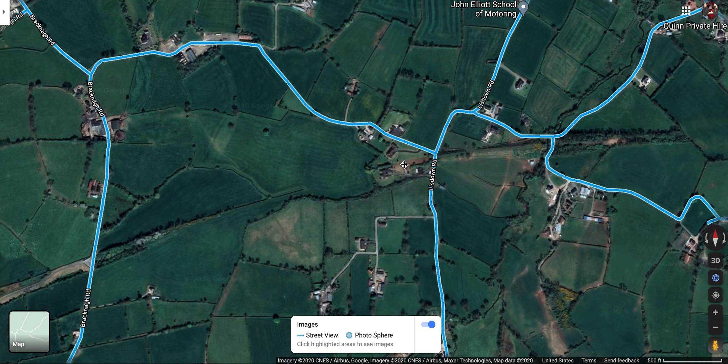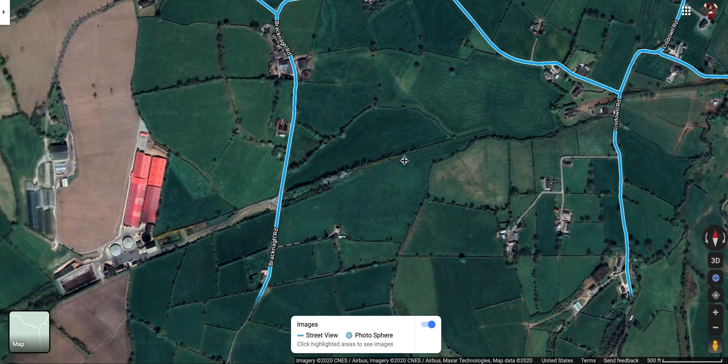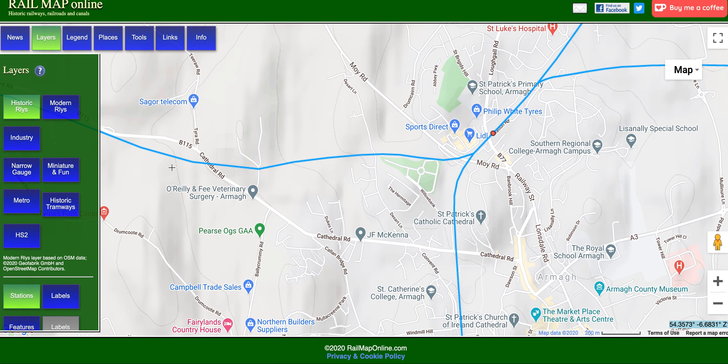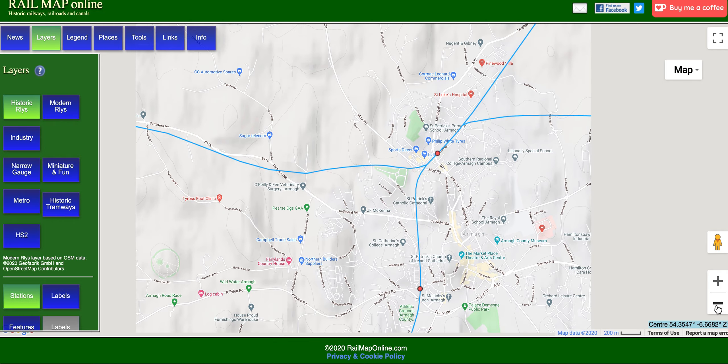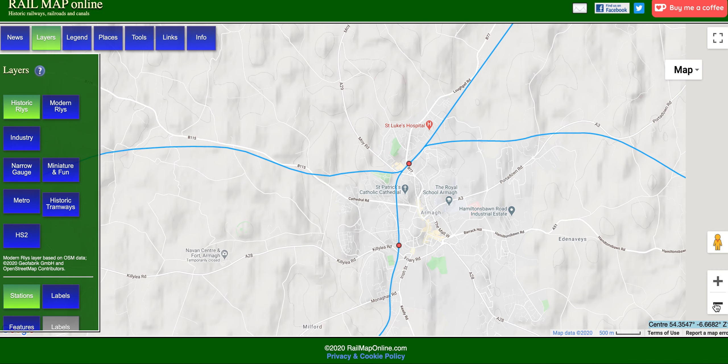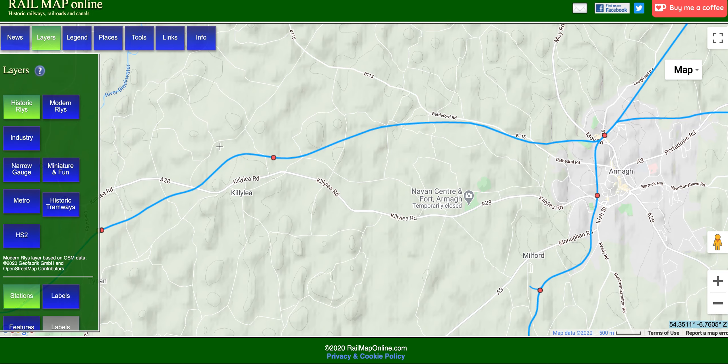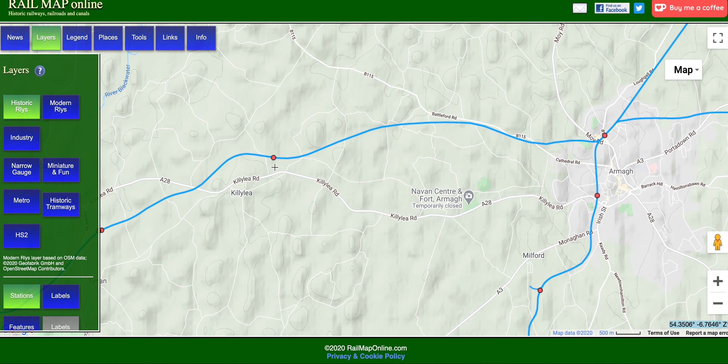There are a few stations on the way that we're going to check out as well - some really well-preserved ones. I want to make sure I don't miss them. Killilay would be the next one, so keep an eye out for Killilay.